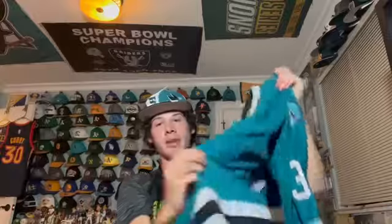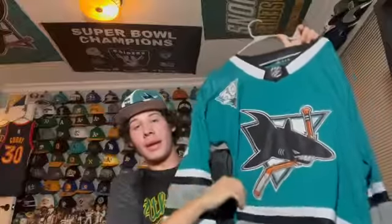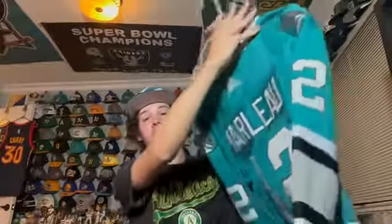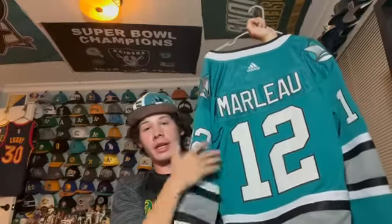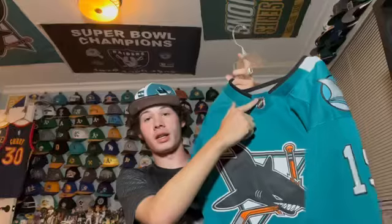Next is my personal favorite Sharks jersey in my collection — a 30th anniversary throwback with the 30th anniversary patch. On the back is Patrick Marleau — this ended up being his last season and the season he broke the all-time NHL games played record. I love this style. Then literally the exact same thing but in a different color with Joe Thornton on the back.